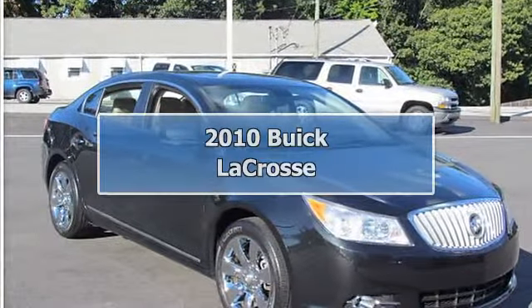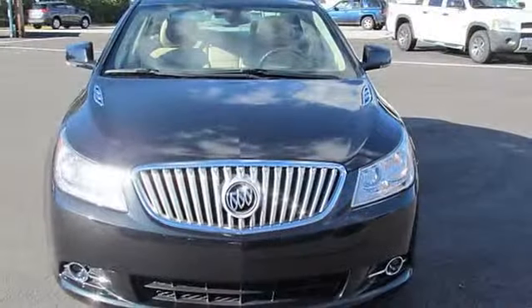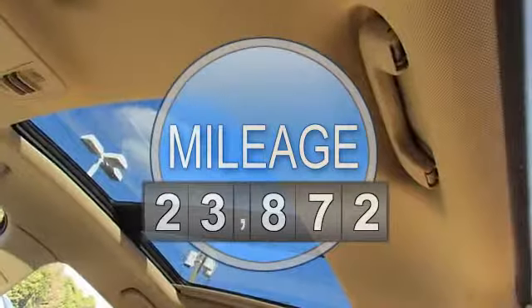2010 Buick LaCrosse 4-door car. This vehicle features the following equipment: automatic 6-cylinder engine, 3.0L 183, front wheel drive.